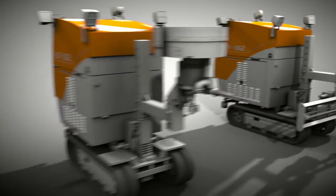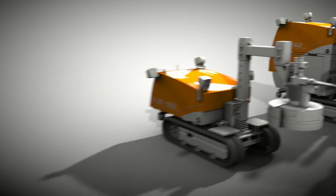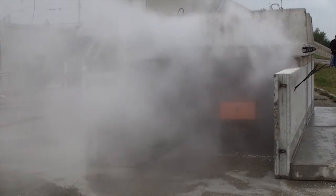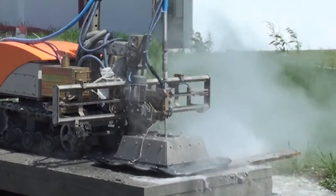Thanks to the modular design, this robot can use different tools in different positions, which enables it to effectively treat floors, walls, ceilings and even cylindrical surfaces like tanks, tunnels and pipelines, whether it is a surface or deep treatment method.